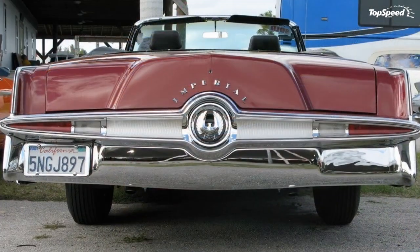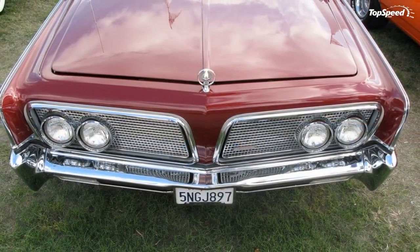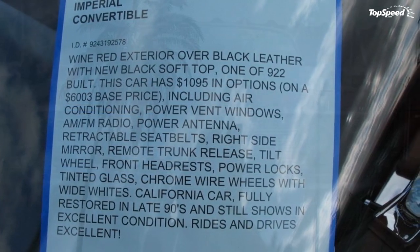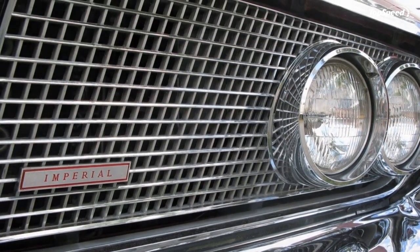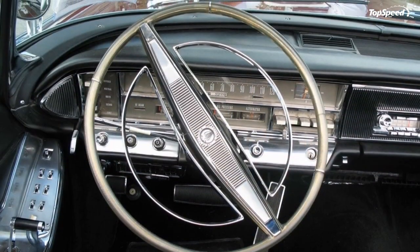The 1964 Chrysler Imperial. Technically speaking, the car you are looking at is not a Chrysler Imperial. It comes from a period in the model's history when Chrysler was trying to better differentiate its top-end luxury model from the rest of the Chrysler lineup, and Imperial became its own brand, with no Chrysler badging to be found on the car.